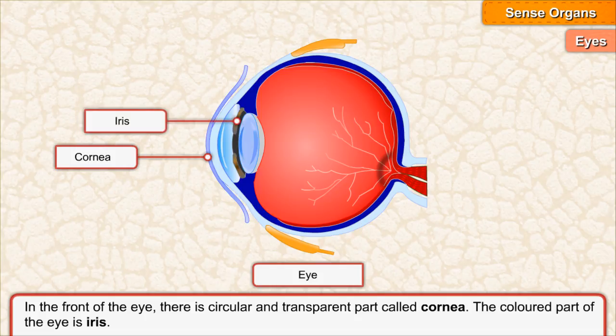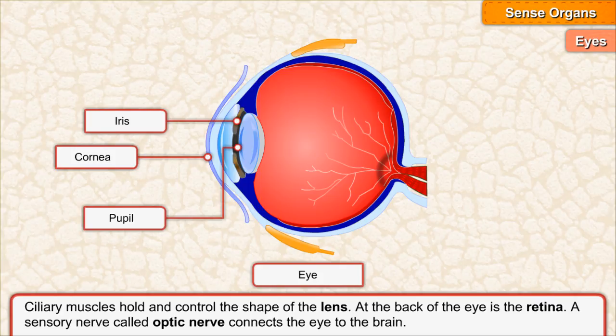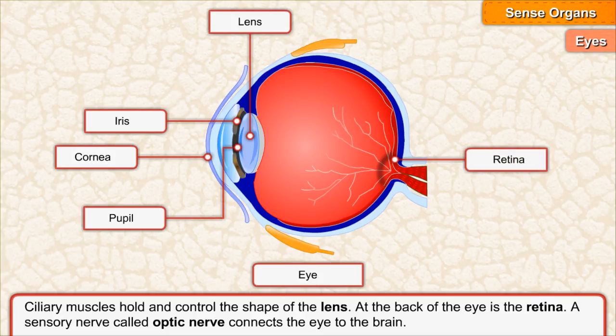The colored part of the eye is the iris. An opening of the iris called the pupil allows light to enter the lens. Ciliary muscles hold and control the shape of the lens. At the back of the eye is the retina. A sensory nerve called the optic nerve connects the eye to the brain.